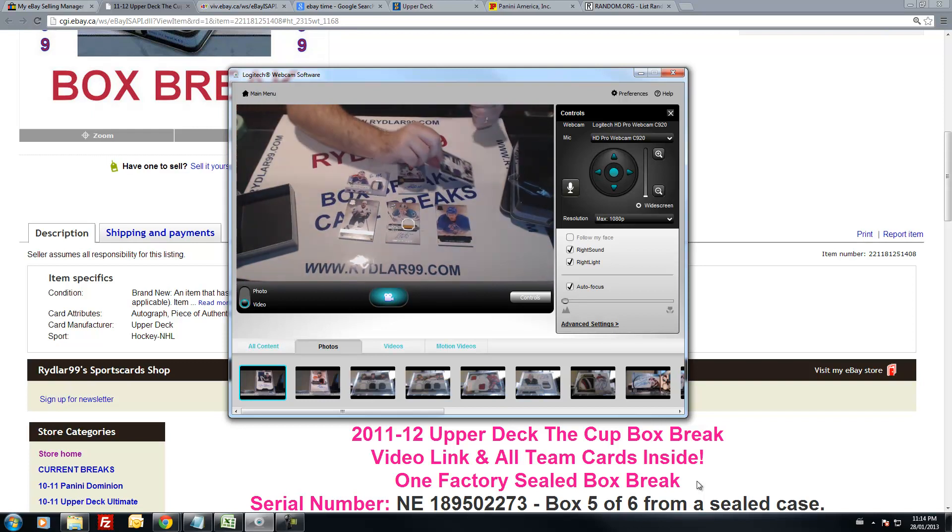Alright guys, that's it for the box of the Cup. Really good box, if you ask me — with a one-on-one black rookie, the patch, and for myself I get to keep a nice Bill Ranford signature patches. Neither is sludge, and neither is the Kane. Alright guys, have a great day or night, depending on when you get this.